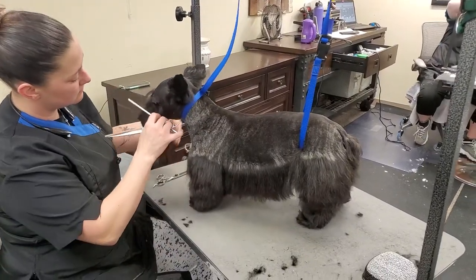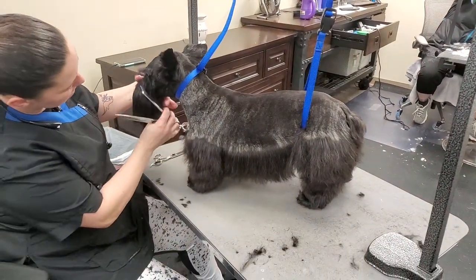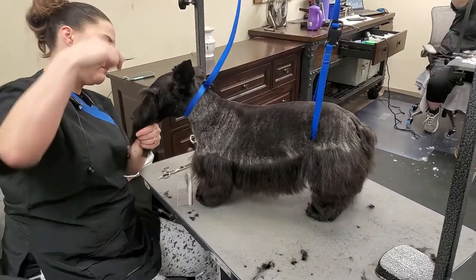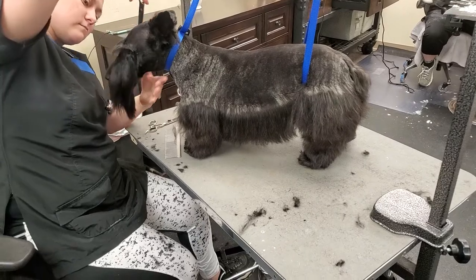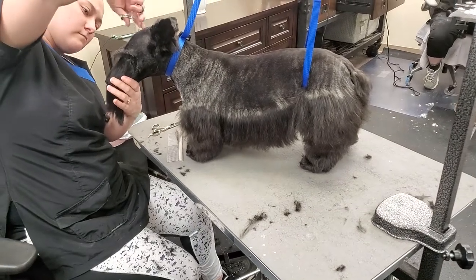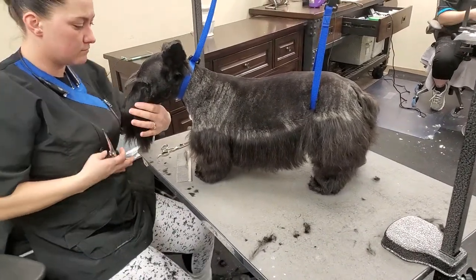This is a Scottish terrier. Tommy's just finishing it up — as you can see, it has a skirt which is not finished yet. She'll still be scissoring that up.